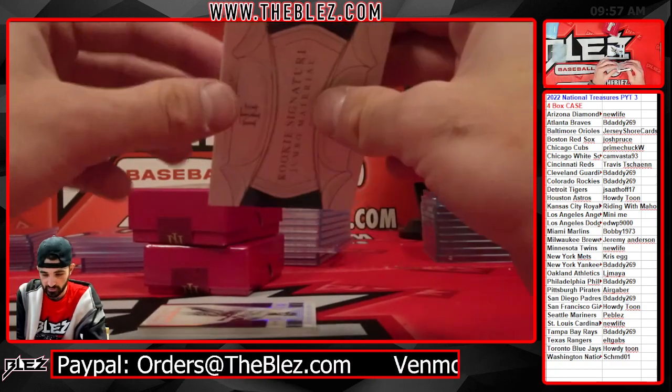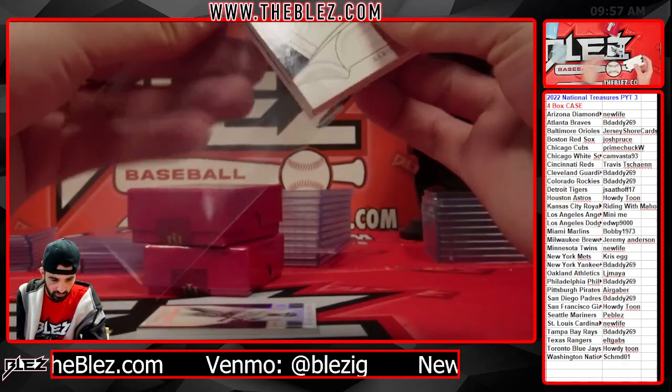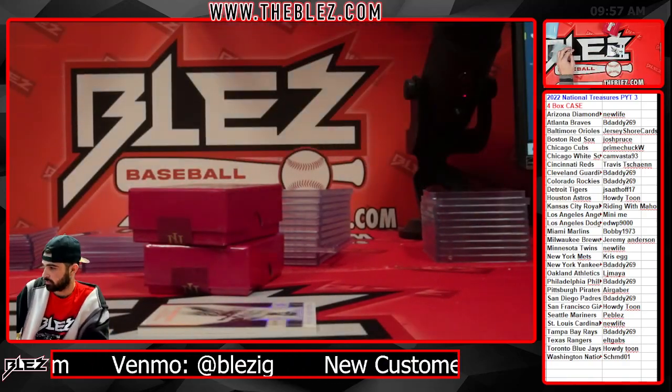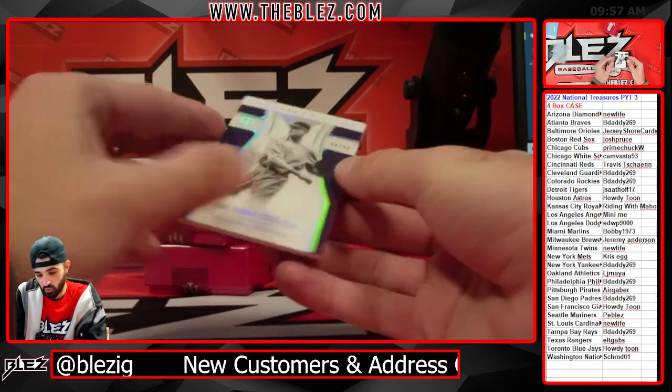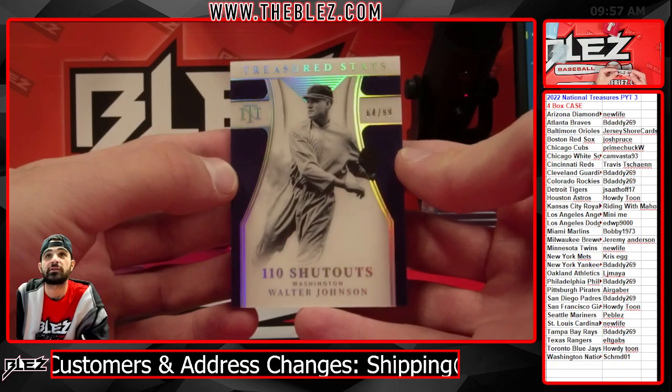That one's not going to fit in the sleeve, I don't think. And a 1-of-10 Shutout Treasured Stats of Walter Johnson.